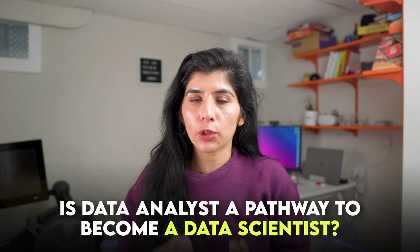Hi friends, welcome back to another video. In today's video we're going to talk about a very important question: is data analyst a pathway to become a data scientist? You probably have heard this one before. I would go as far as to say it's a myth — there's this misconception that a data analyst is a pathway or a prerequisite to become a data scientist. I wanted to dedicate this video to specifically address and answer this question with details, comparing the two job families, the similarities and differences, and whether data analyst is a prerequisite or not.